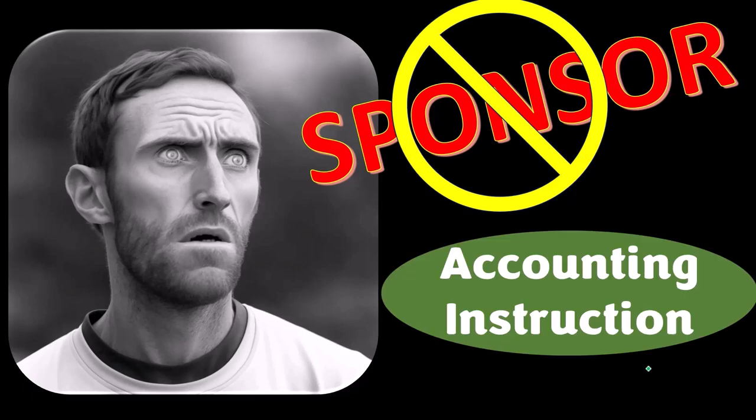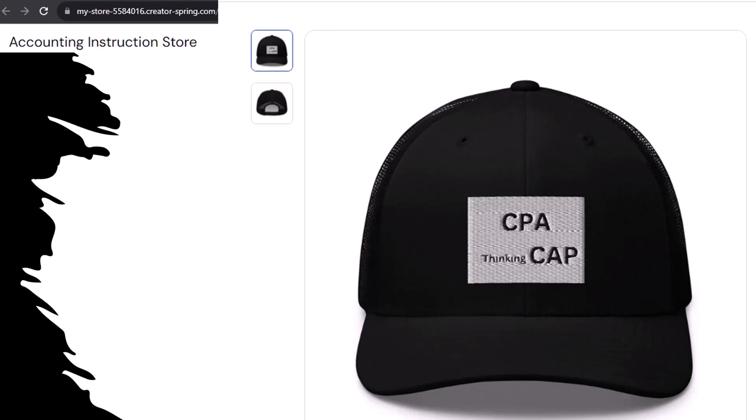Actually, we're sponsoring ourselves on this one, because apparently the merchandisers don't want to be seen with us. But our merchandise is better than their stupid stuff anyways. Like this CPA thinking cap, for example — CPA thinking CAP, you see what we did with the letters?